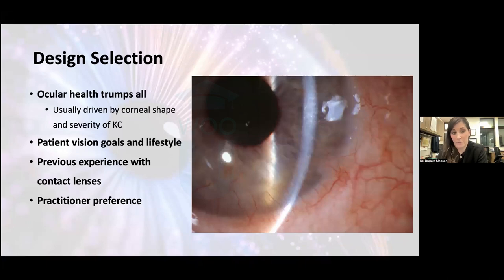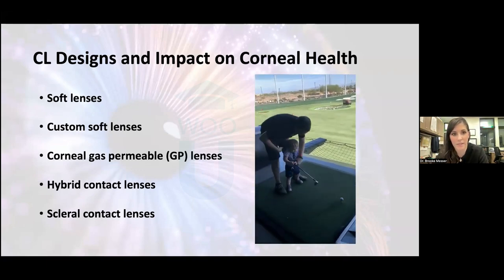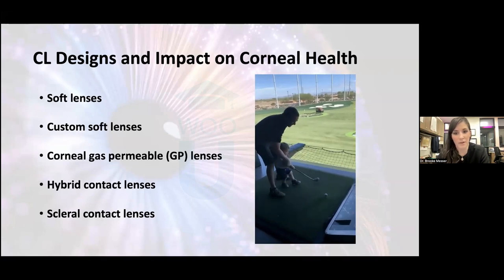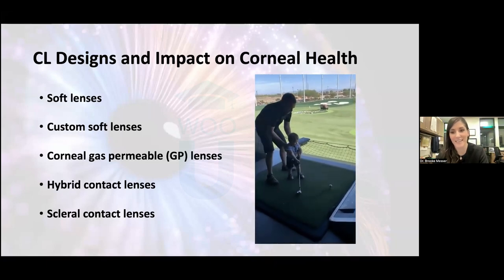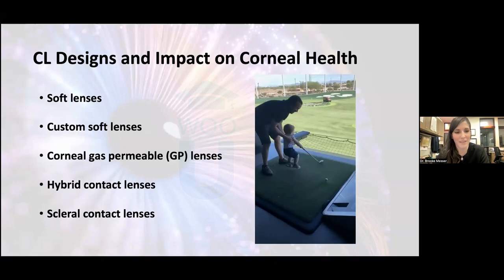When it comes to design selection, we really need to remember that ocular health trumps all. It can't be patient comfort, patient preference, or practitioner preference — it really needs to be what's going to maintain corneal health, which is driven by the severity of the condition and corneal shape. Our toolbox of contact lenses for patients with keratoconus includes soft lenses from our fitting sets, custom soft lenses, gas perm lenses, and more. The goal of this lecture is so that you can step up to a patient with keratoconus confidently, with a more confident approach about what lens you're putting on your patient.